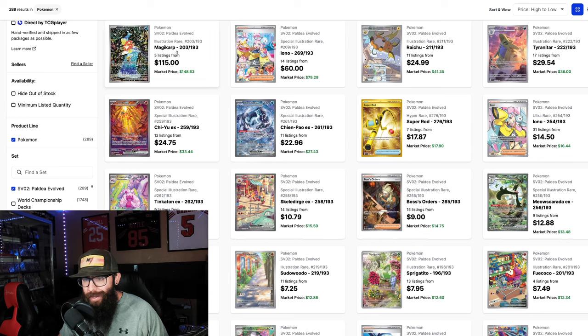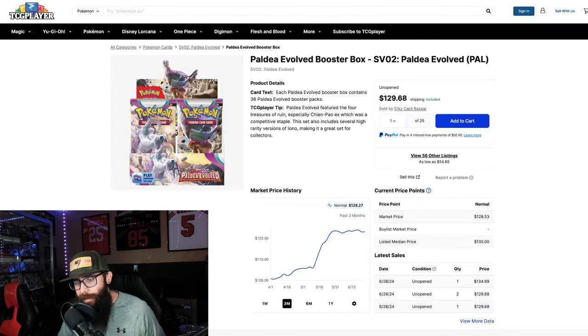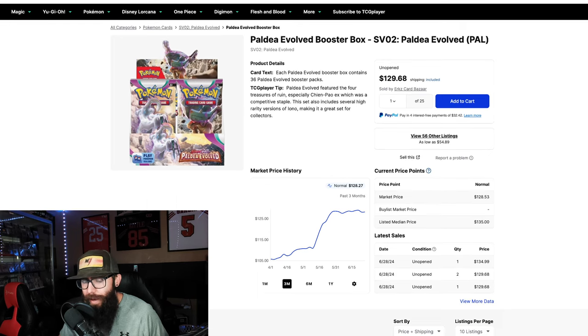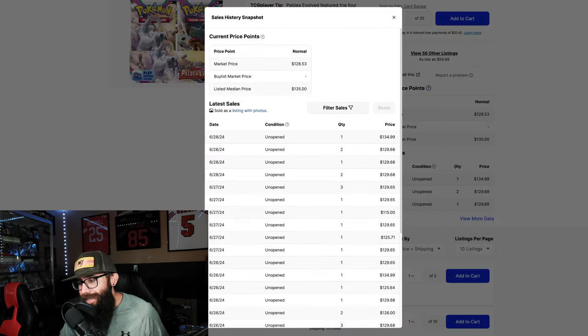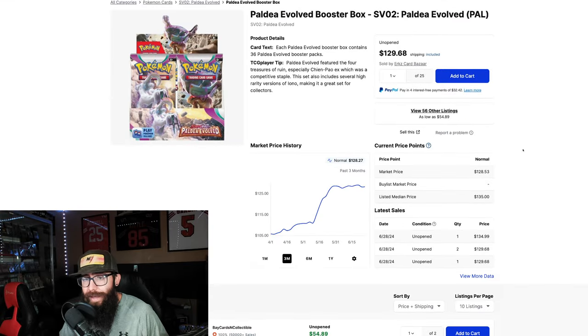Before we jump into these singles, we're going to take a look at the booster box prices. It's around just under $130 for a Paldea booster box currently, and one of the last solds was $135 — an uptick from $130. This is TCG Player, by the way. These boxes have been holding steady since late May, pretty much a full month at the $128 range, showing a lot of strength.